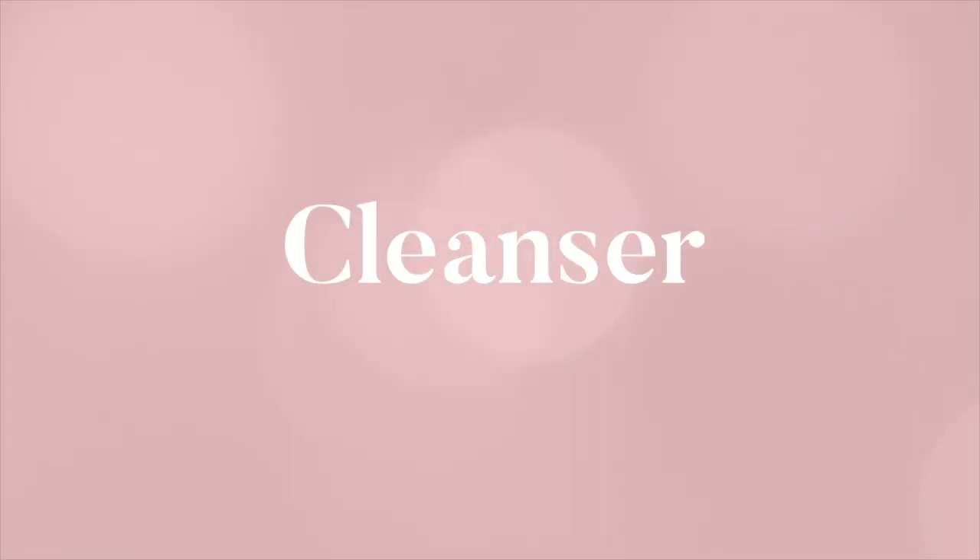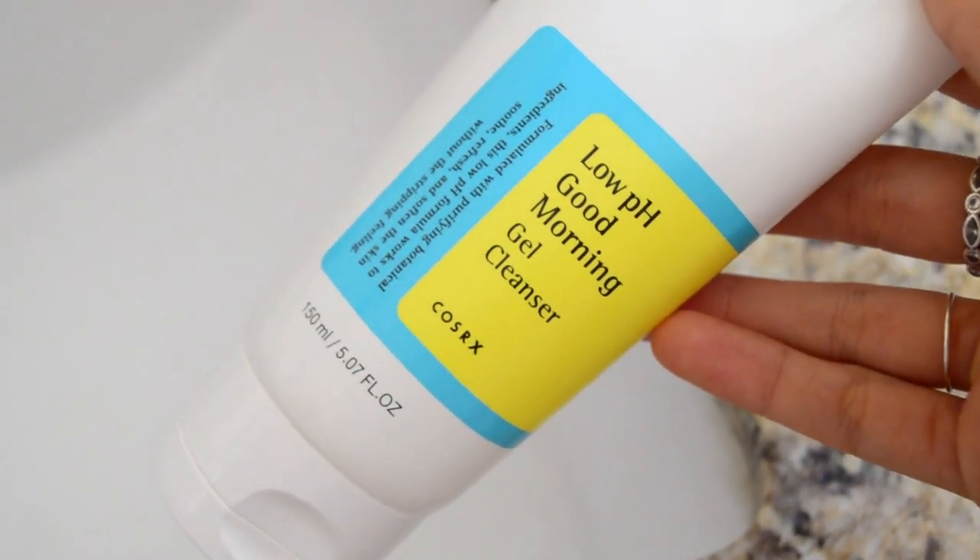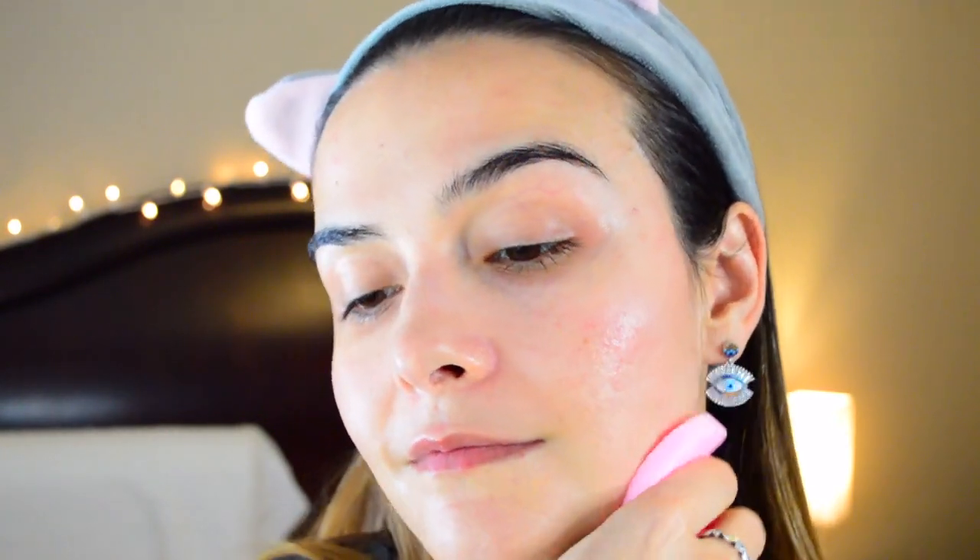These products are charged with powerful refreshing and moisturizing ingredients for summer weather. I first start with my water-based cleanser, which is the Cosrx Low pH Good Morning Gel Cleanser, formulated with purifying botanicals. This low pH formula works to soothe, refresh, and soften without the stripping feeling. I love this cleanser — I do tend to break out more when I'm under stress, so this has helped me so much. It's not too heavy, very light, and it cleans my face in a very gentle way.